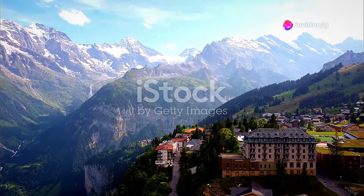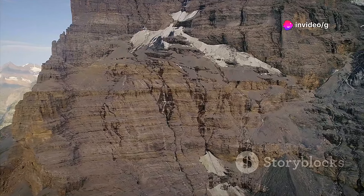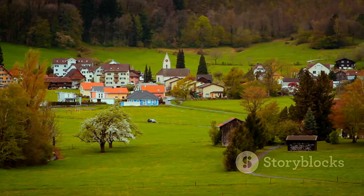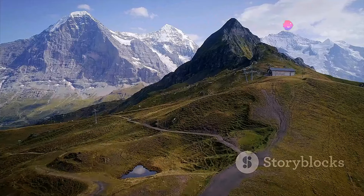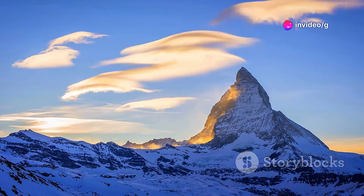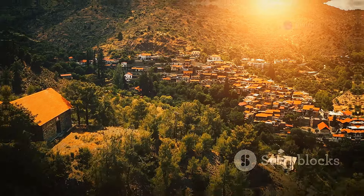Perched precariously on a cliff high above the Lauterbrunnen Valley, Mürren offers unparalleled views of the Eiger, Monk, and Jungfrau mountains. This car-free village is a walker's paradise, with a network of trails leading to panoramic viewpoints and hidden alpine meadows. As the sun sets, the mountains glow with a warm, ethereal light, creating a truly unforgettable and magical spectacle.